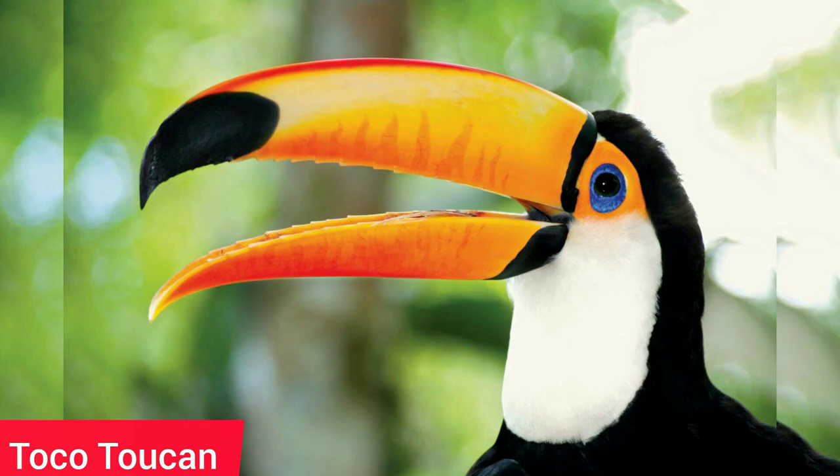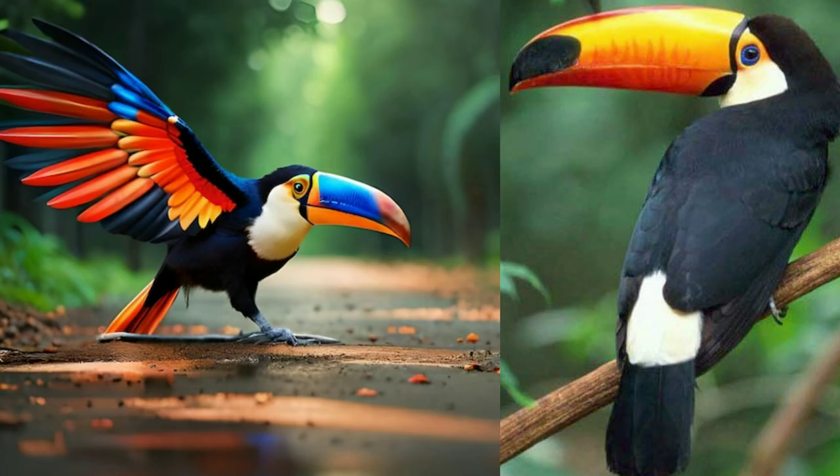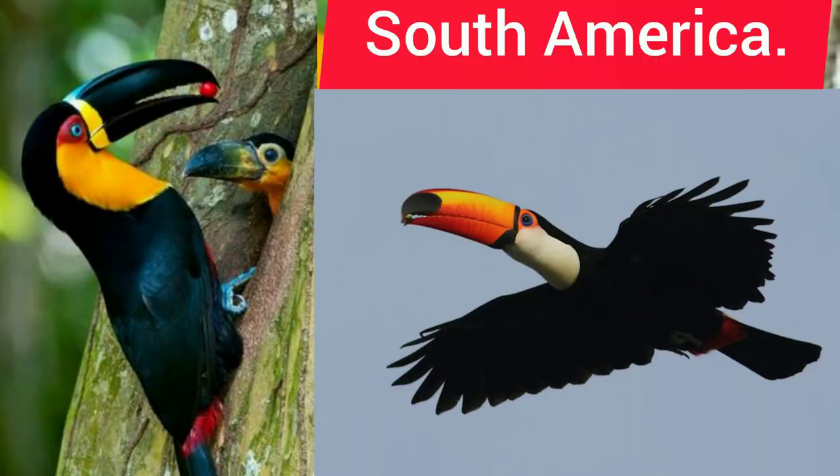5. Toco Toucan — its amazing bill accounts for between 30% and 50% of its entire body surface area. The beak has a long flat tongue inside that helps the bird to eat lizards, frogs, and insects.